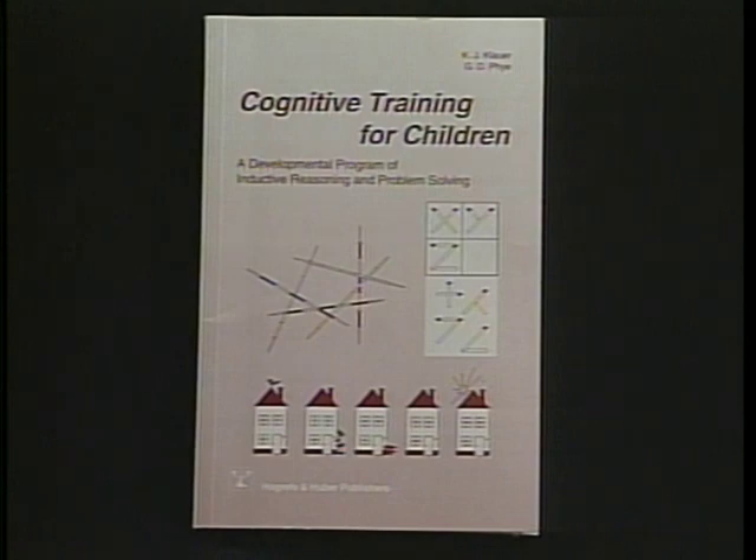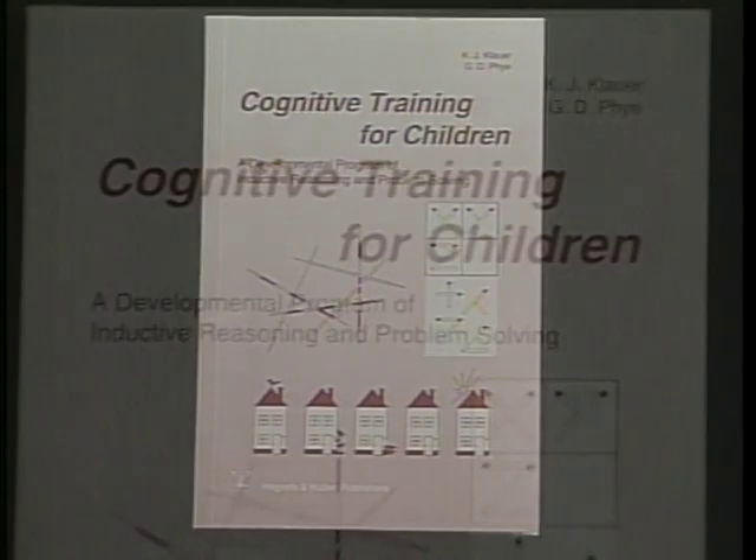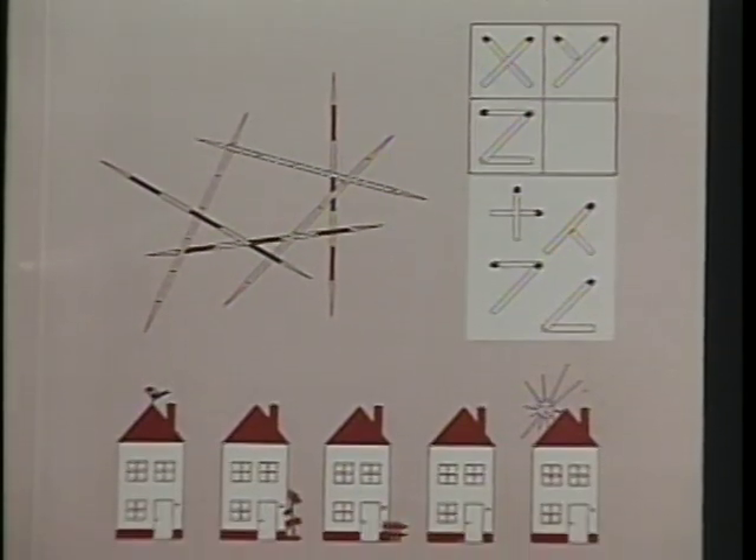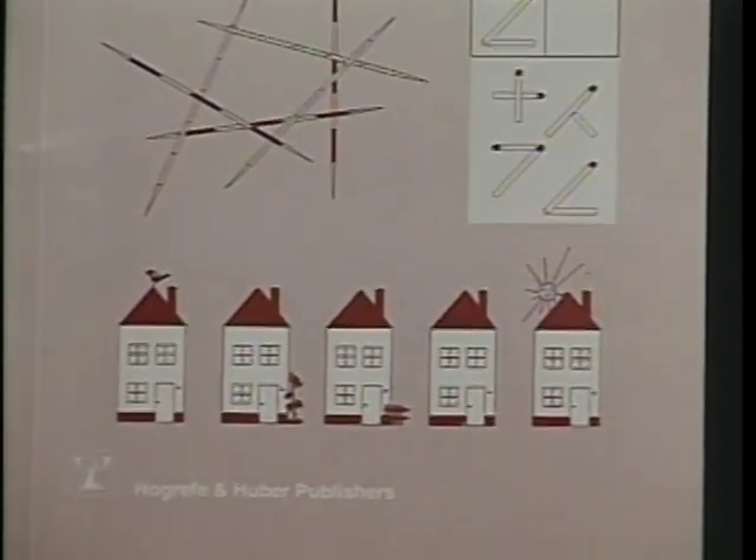The cognitive training program is designed to help children develop inductive reasoning and problem-solving skills. The program was originally developed in Germany and has been successfully used in a number of clinical and educational settings. Since 1992, I have been conducting validation studies with children in Iowa with a great deal of success.